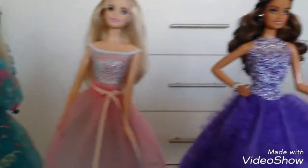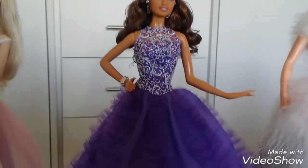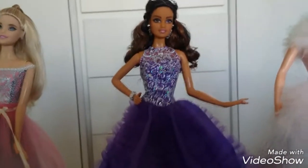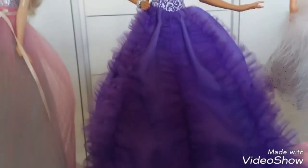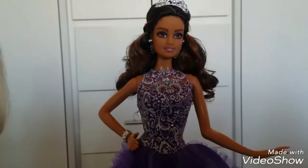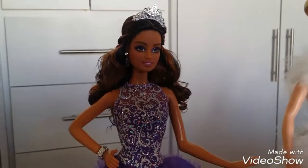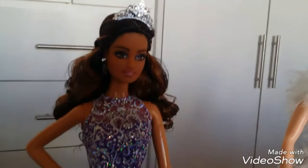And then I have this Quinceañera Barbie — very, very pretty. I love her dress, this purple color, which is actually very different. In my day, quinceañera dresses used to be white or just have little accents, but now there are all kinds of colors like this purple one. Well, I think it's Teresa — yeah, it's Teresa. And if you notice, she has these baby hairs drawn on.